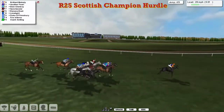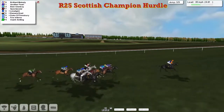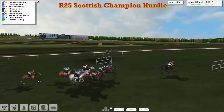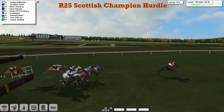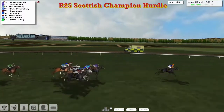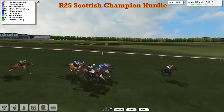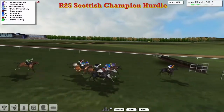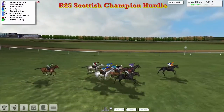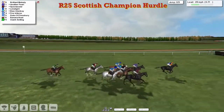Over flight four they go and they're all safely over, with Brilliant Melody well clear. Another Pearl is second, BN Glenboy third, then Spectacular, Limelight, Banana Boat and Duke of Finsbury almost in a line, then Fire Inferno, and finally Ozark Setting who might just be finding the pace a little bit tough — about three lengths adrift from the main pack. But the leader is bowling along nicely, racing downhill and skipping over flight six. The lead is cut to two lengths by a good jump from Another Pearl, and Spectacular is also going well round the outside.